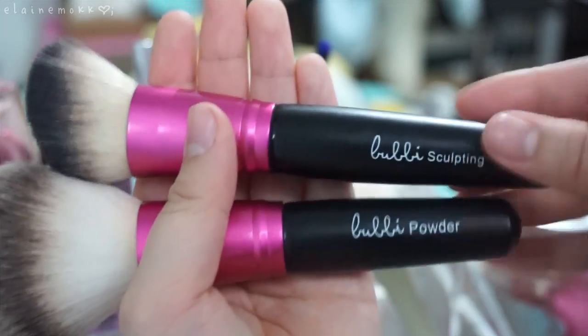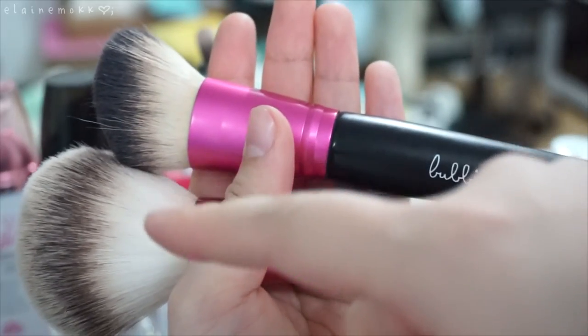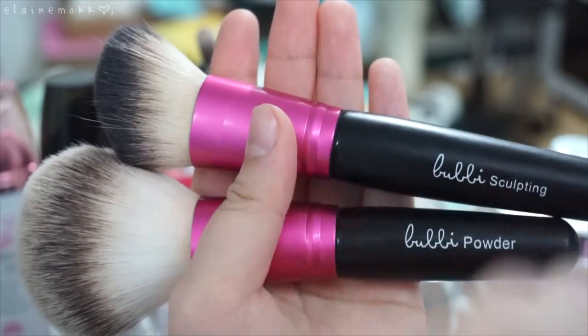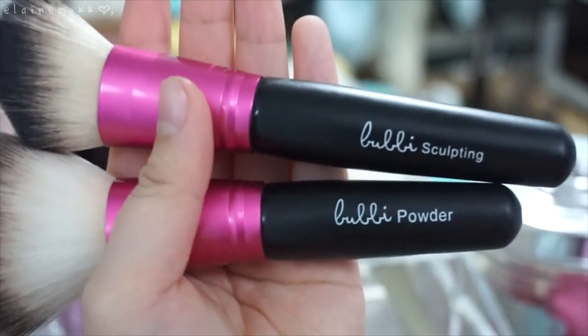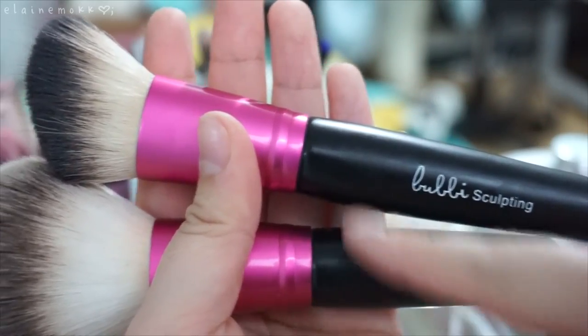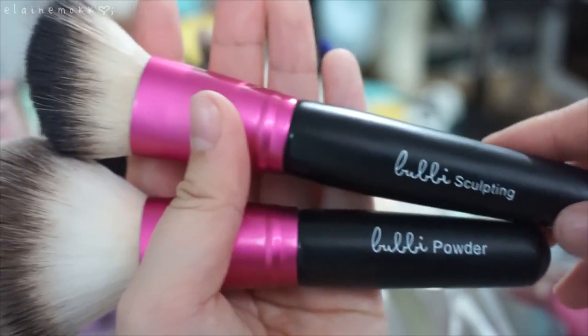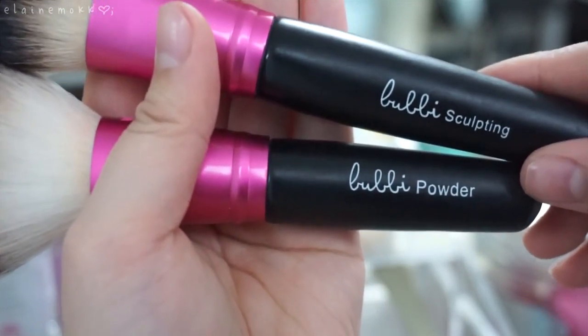I use the sculpting brush to apply my BB cream — my Leo Le Dollish Cera VCC Cream and the Leo Le Dollish VLV BB Cream. Then I use the powder brush in general to apply powder.